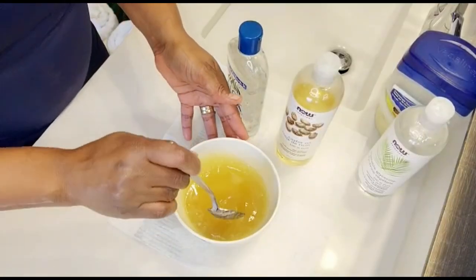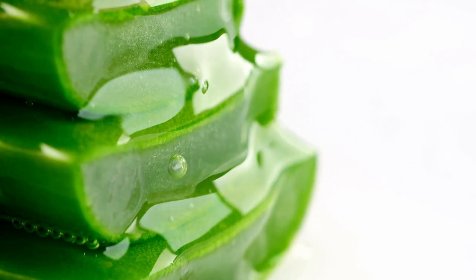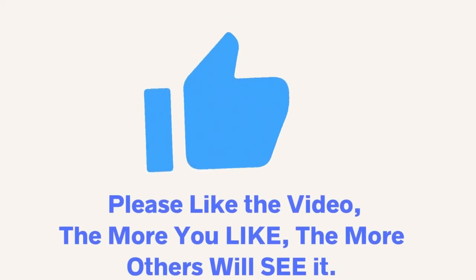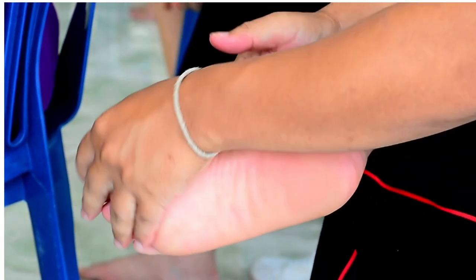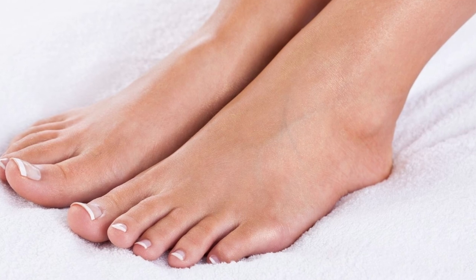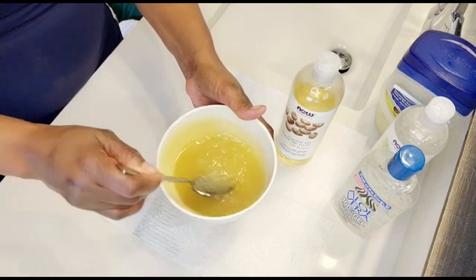Now we have our melted Vaseline and shea butter. We're going to be adding approximately one teaspoon of the aloe vera gel. As you know, aloe vera gel is very soothing and has healing properties. It's going to be very beneficial to our cracked heels, and it will also help to moisturize and hydrate the skin while providing a cooling sensation. Aloe vera also contains vitamins and minerals that promote skin repair and regeneration — and that's exactly what we want. When working with the melted mixture, we want to make sure we work very quickly before it starts to harden again.